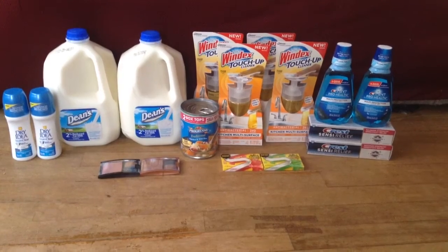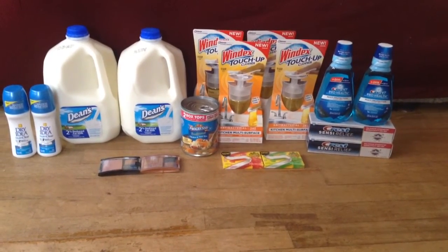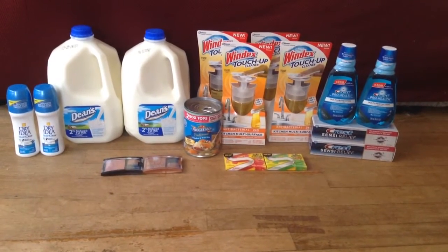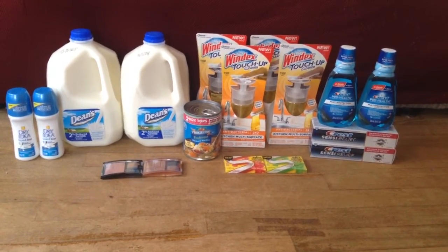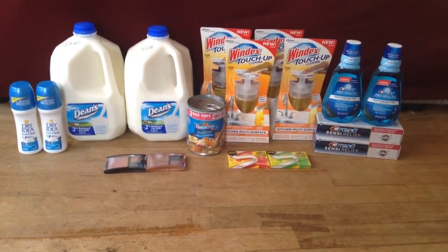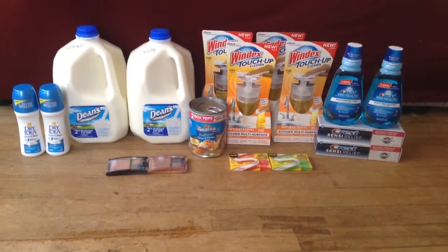The other deal was the Stride Gum — on sale $2 for two. I paid $2 and got back $1 extra buck for buying two, which is a limit of one. My final price was $0.50 for two. There's also a dollar coupon in this past Sunday's paper, but I didn't use that because I was planning on using it at Walgreens, and I still have to go back to Walgreens to finish that up.